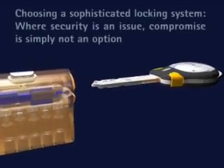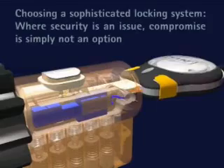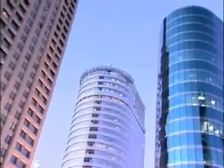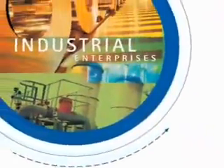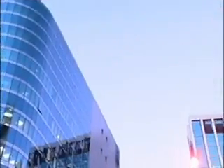Choosing a sophisticated locking system where security is an issue, compromise is simply not an option. In a world increasingly challenged by mounting security threats, the need for comprehensive locking systems has become an essential requirement in virtually every conceivable market sector. Security-minded enterprises require a comprehensive and highly sophisticated solution that enables permission-based access to different locks at designated times throughout their facilities.